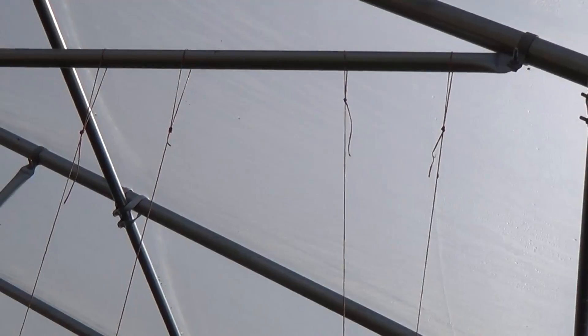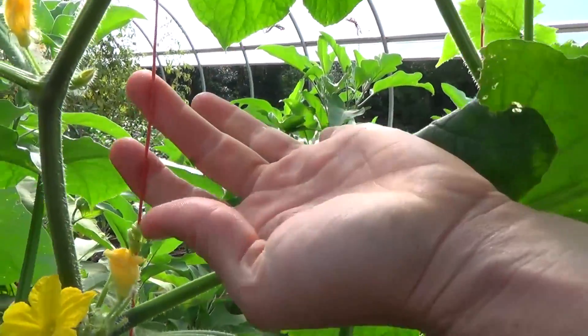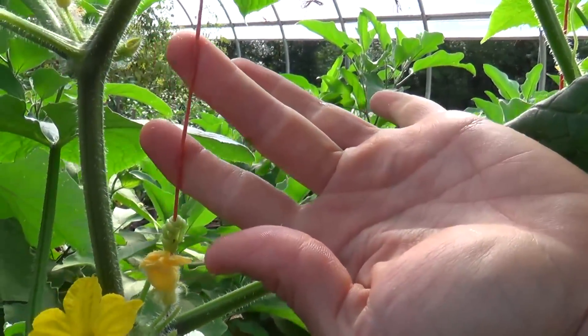That might be tomatoes or something that will be trellised. That would be another point to make about layout and design — if you have this vertical space, it's great to take advantage of trellising. Where you place your crops and how you lay out the beds will influence where you're securing the trellising line. So that would be something to check out next spring.